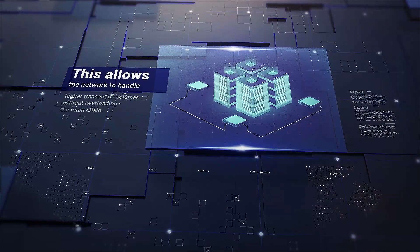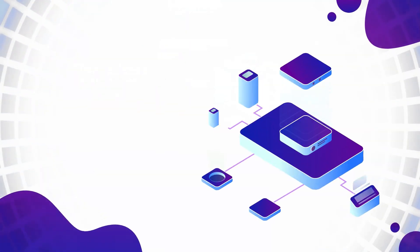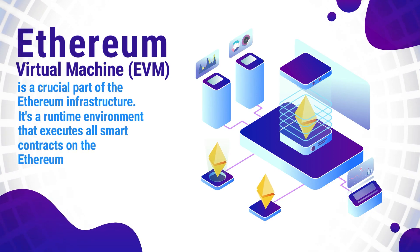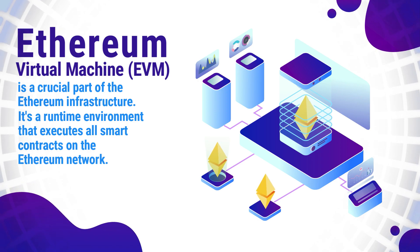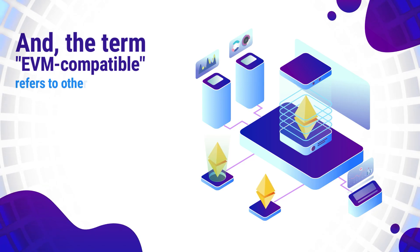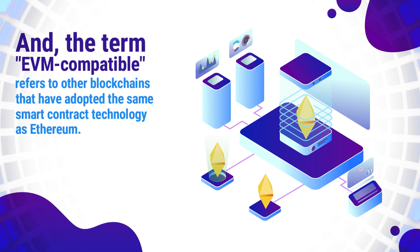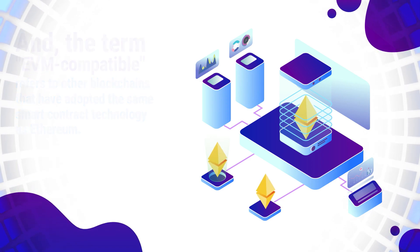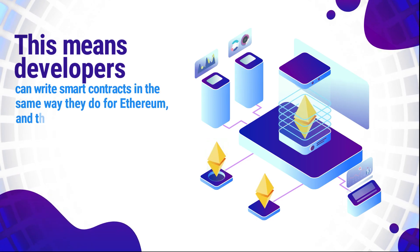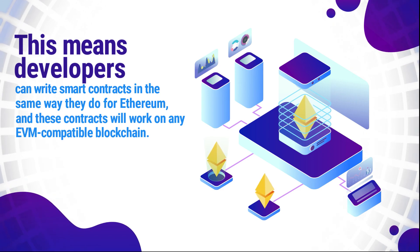This allows the network to handle higher transaction volumes without overloading the main chain. The Ethereum Virtual Machine, EVM, is a crucial part of the Ethereum infrastructure. It's a runtime environment that executes all smart contracts on the Ethereum network. The term EVM-compatible refers to other blockchains that have adopted the same smart contract technology as Ethereum, meaning developers can write smart contracts in the same way they do for Ethereum, and these contracts will work on any EVM-compatible blockchain.